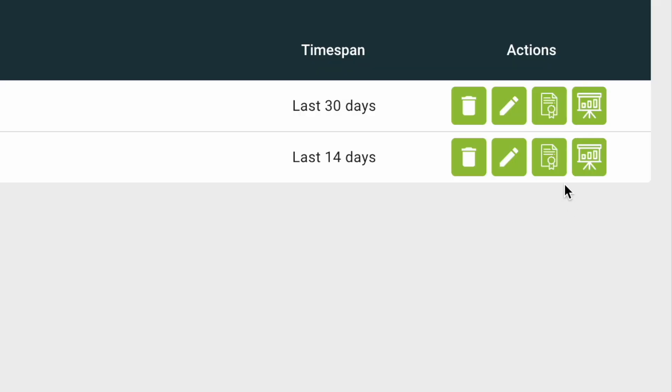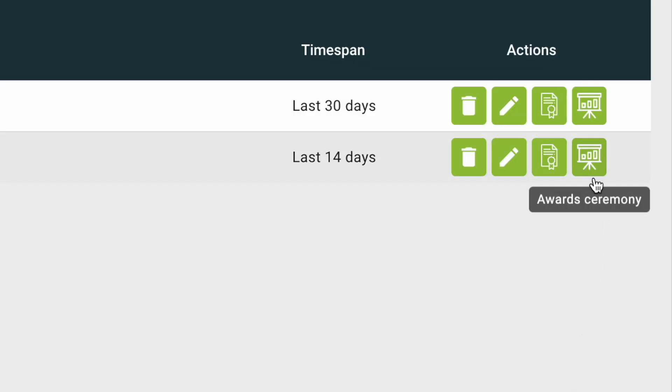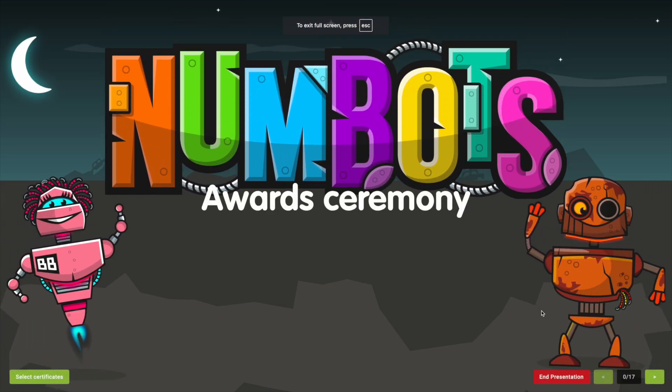When you are ready, click the Certificate icon to download personalised certificates, or click here to launch a beautiful presentation you can share with the school. It's all done automatically and is a great way of shining a light on your students' hard work.